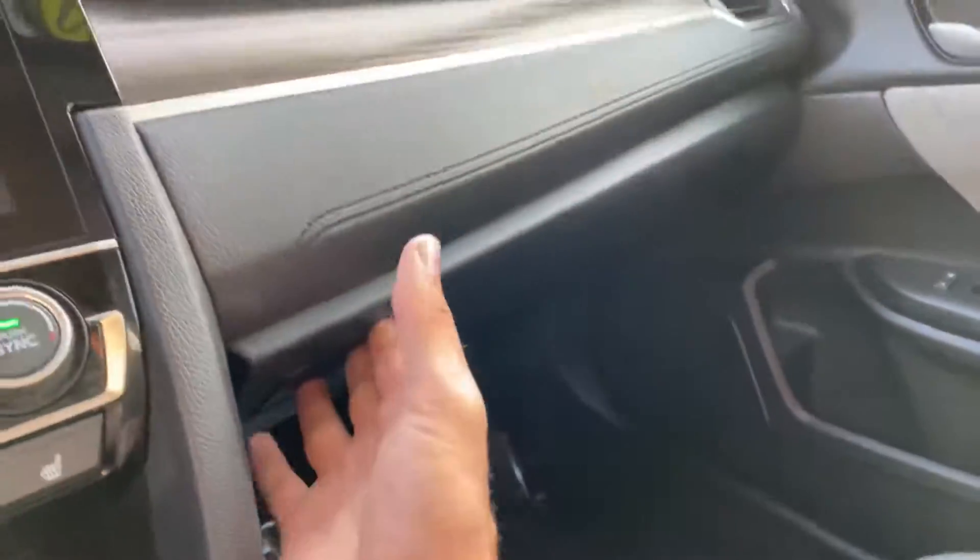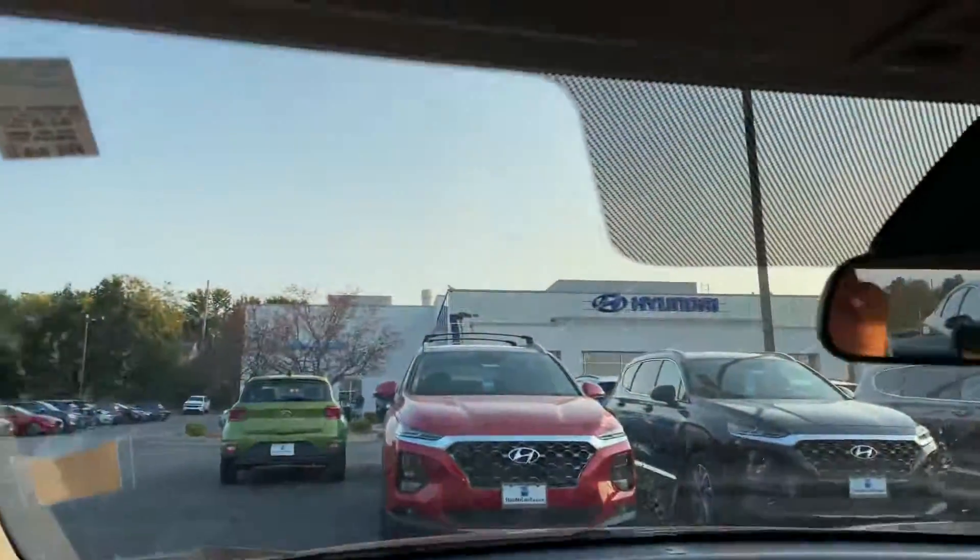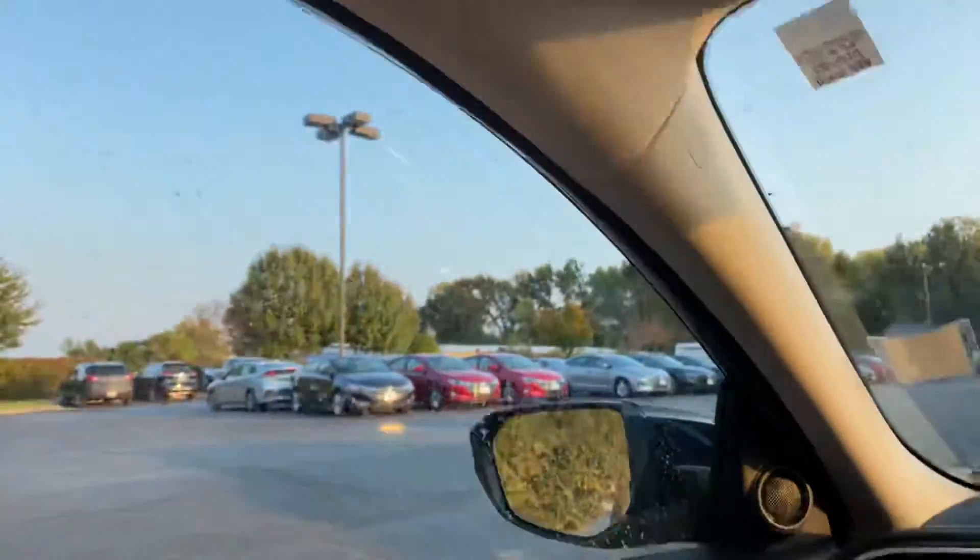Nice spacious glove box over here. The visors have a card holder, are mirrored and lit, and are telescopic too so they'll reach the full length of the door. That's going to be it for the front seating area. Got some nice handles up here as well.